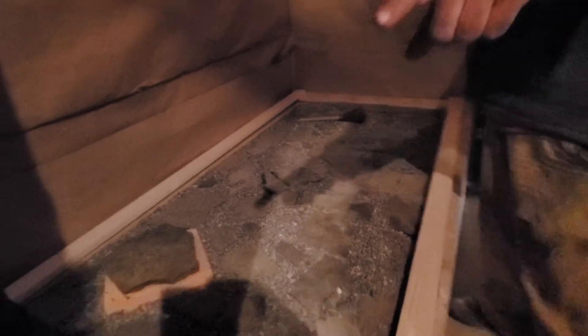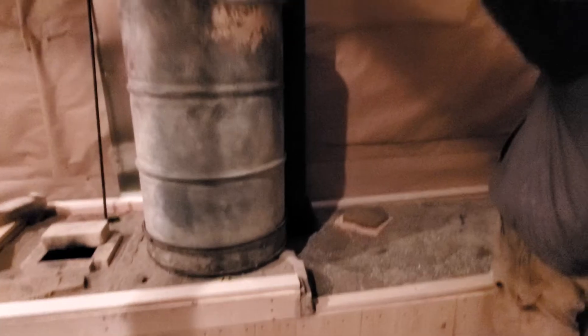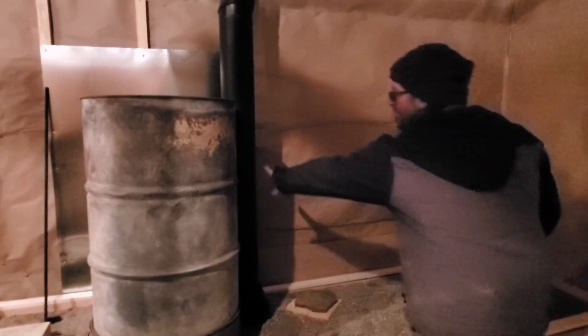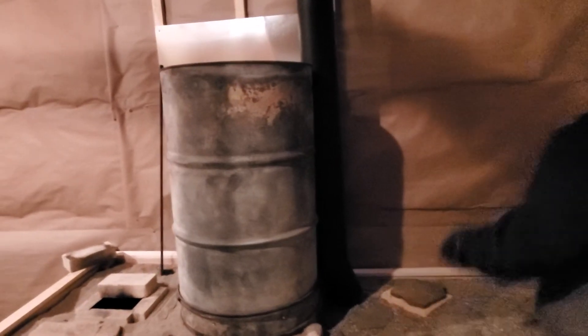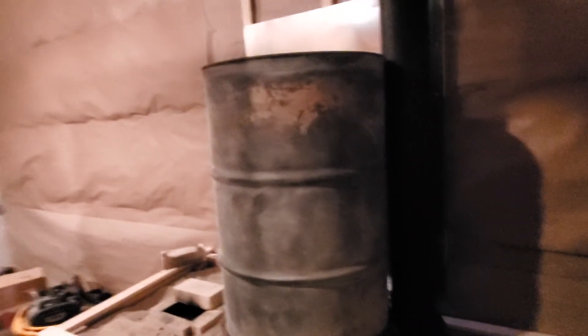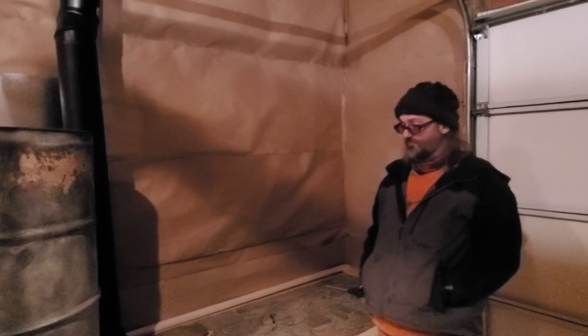The pipe comes out and comes down through and around and then up and out, coming by and touching the barrel so that it gets a little bit of warmth to help pull through the cold area — in case it's really cold in here, which it might be because this is an uninsulated concrete floor.